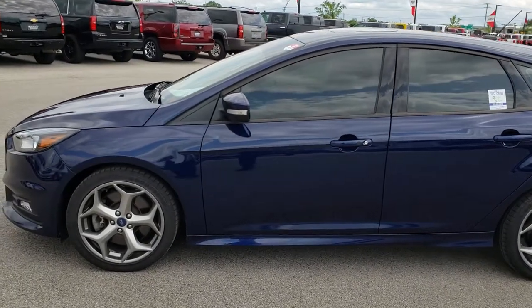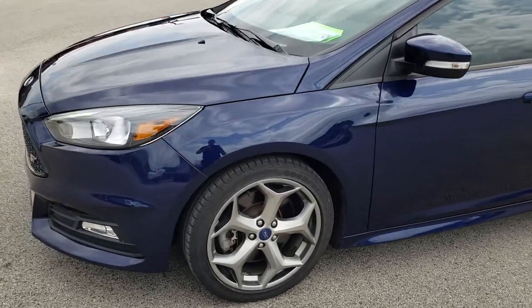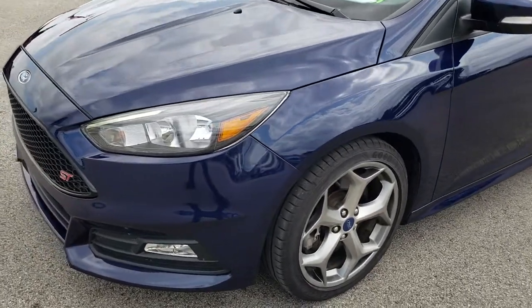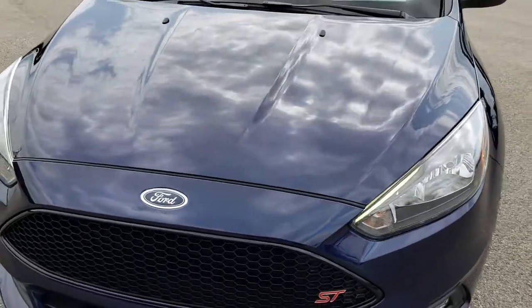This is stock number 9639A. We are here at Summit Automotive in Fond du Lac, Wisconsin, your new and used sports car headquarters. Today we are checking out this super clean 2016 Ford Focus ST.